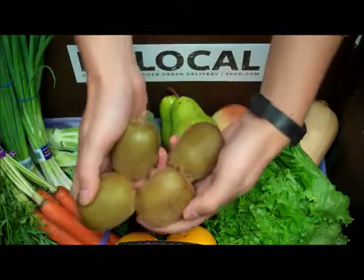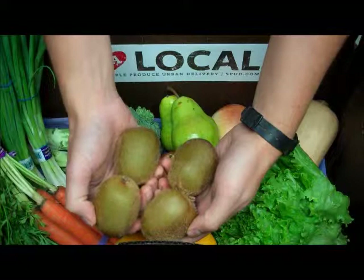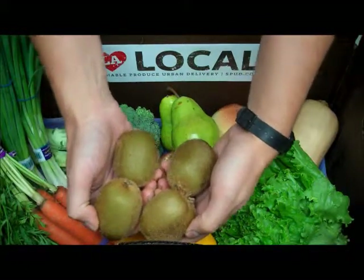We have one pound of organic kiwi fruit coming to us from New Zealand. The California kiwi crop is still about a month or so down the road. We'll be carrying the local stuff as soon as we can get our hands on it.